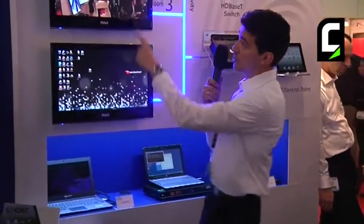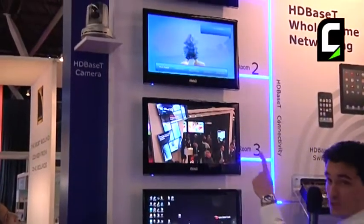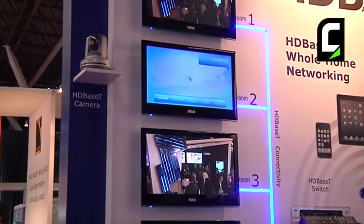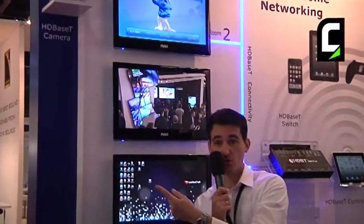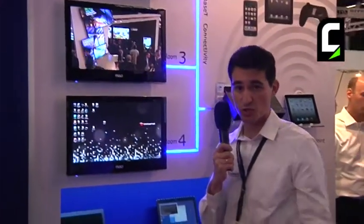We also have an HDBaseT camera equipped with HDBaseT. In this case, this camera is one of the sources connected to the switch, and it also gets power directly from the switch, which makes it very easy to install.